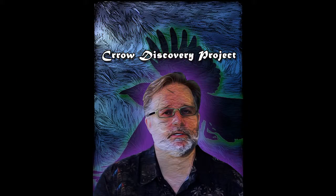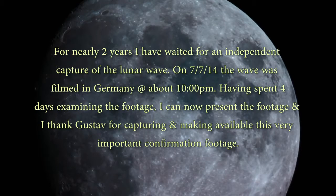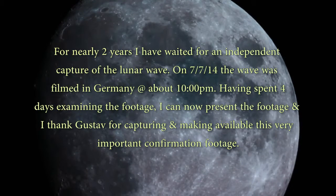Welcome to the Crow Show. I think there's four or five days left in funding, then I'm going to shut the funding site down and begin to add equipment to the Crow Discovery Project. I've got a pretty cool clip here — a guy in Germany sent me footage saying he filmed the lunar wave, and I think he is correct. I'm going to open up with a few of the lunar waves that I have filmed so we can compare them.